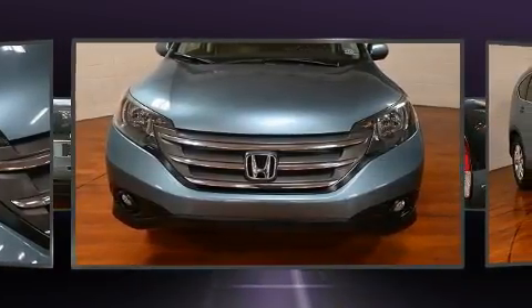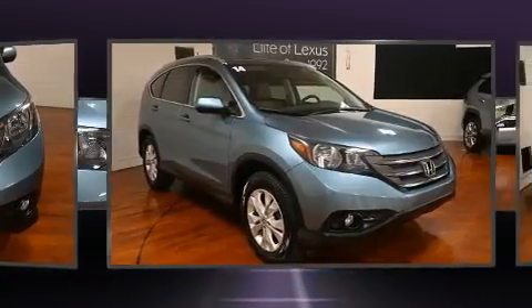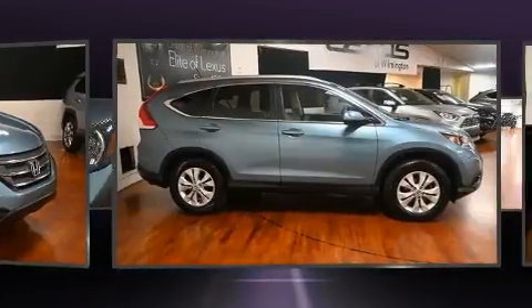It distinguishes itself from the competition with features such as a rear window wiper, a trip computer, heated seats, and remote keyless entry.